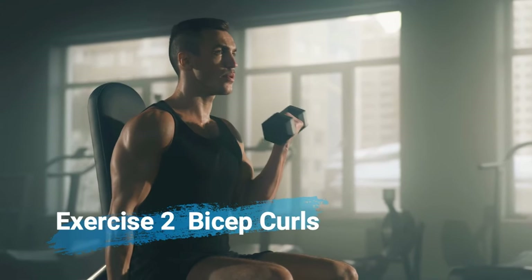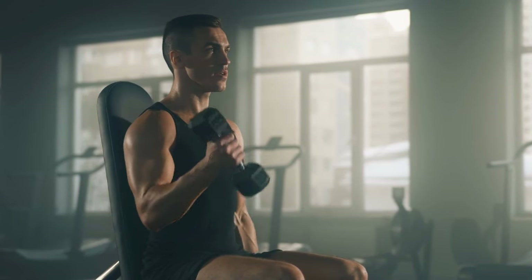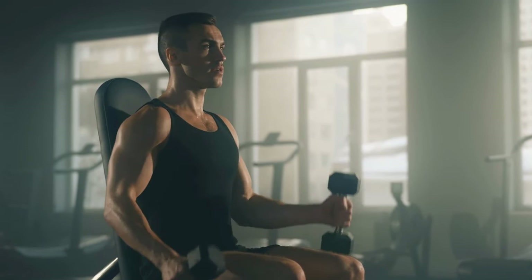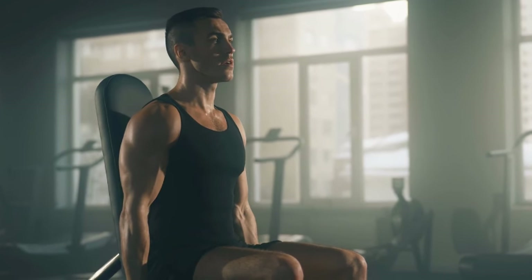Exercise number 2: bicep curls. Next in line is the classic bicep curls. Want those bulging biceps? This exercise is your golden ticket. It isolates the biceps, giving them the focused attention they need for explosive growth.